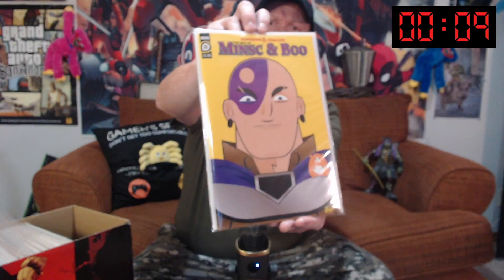D&D, Mincs and Boo. That's a best of D&D cover. Thank you very much, guys. We'll see you next time. Bye-bye now.